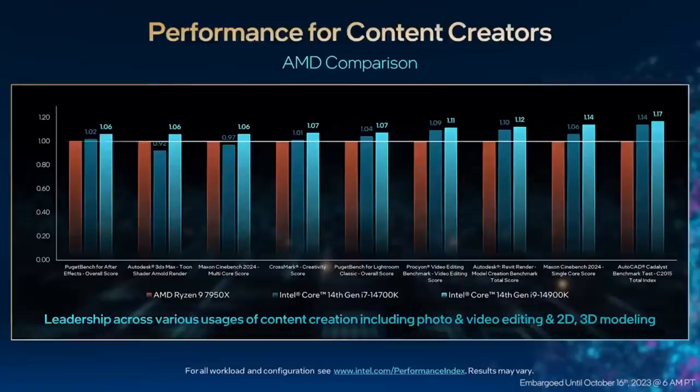Now let's look at the performance of the Intel Core 14th Gen processors in creator workloads. The Intel Core i9-14900K delivers leadership performance across a range of popular creator workloads and industry benchmarks. Taking a step further, we can see the performance improvements in our new Core i7-14700K. With four additional E-cores, the new i7-14700K delivers performance that meets, if not beats, the top-bin consumer desktop SKU from our competition.